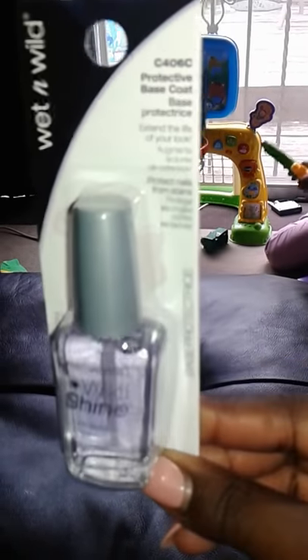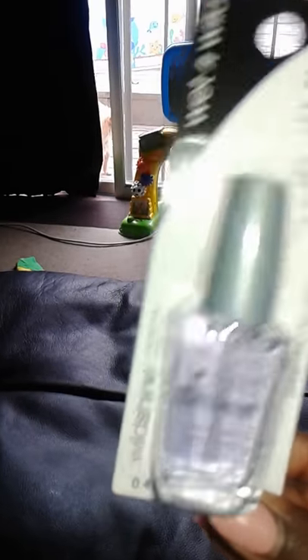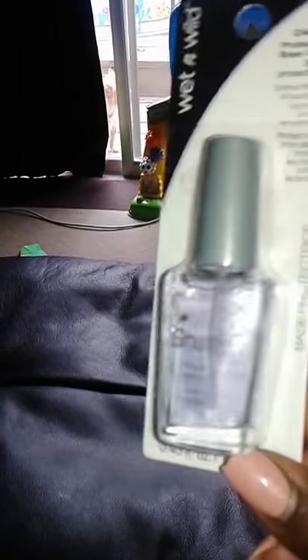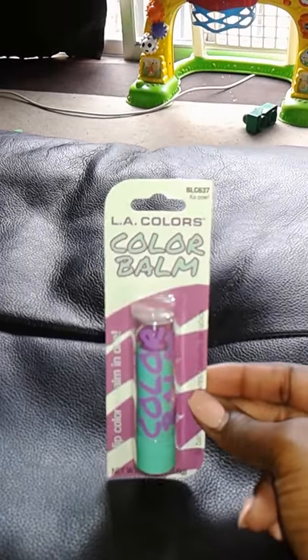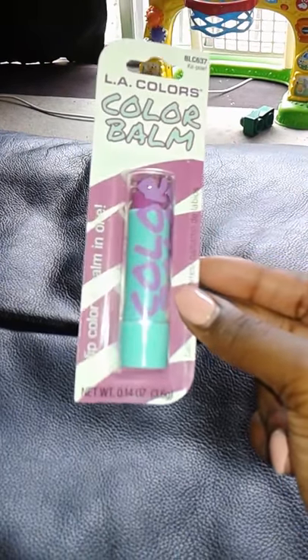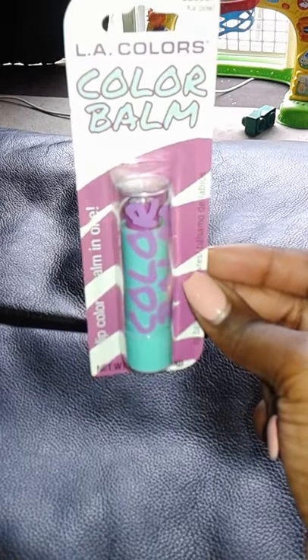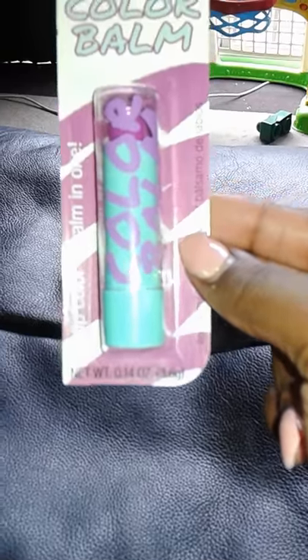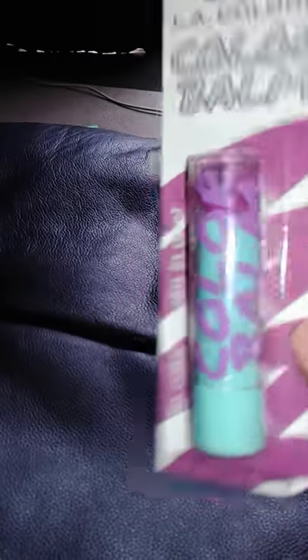Next item I got is Wet and Wild protective base coat. I bought this for my daughters — I'm going to be polishing their nails for summer daycare camp. I also got the LA Colors Color Bomb lipstick. The other colors were too bright for me, especially since I work at a hospital and don't want it too over the top. The color I got is called Kapow.